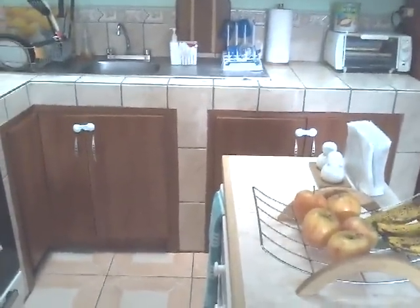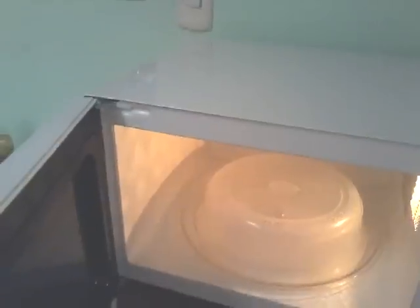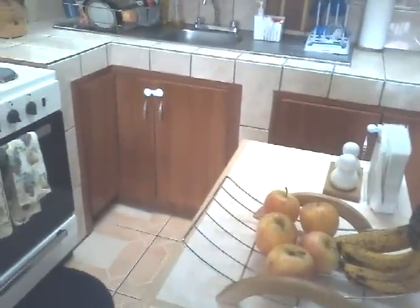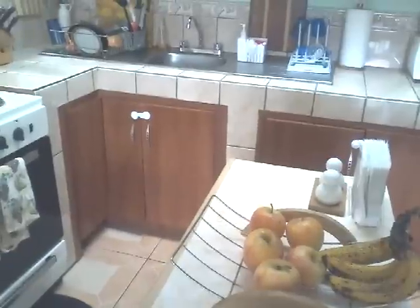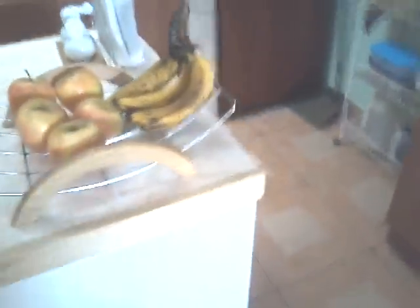I use a microwave cover when we warm things up so that if things splatter, it stays inside the cover — I just wash the cover and the microwave stays clean. I try to make sure the kitchen is 100% tidy before I go to bed: the sink is clean with no dishes, dishes are in the dish rack, the countertops are clear and wiped down, and then I sweep the floors. I make a sweep of the entire kitchen and put things in order, making sure everything is ready to go for the next morning.